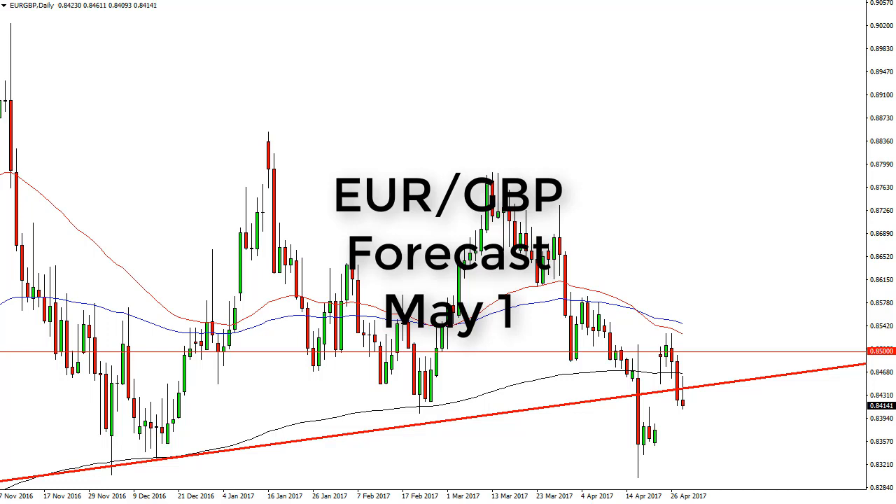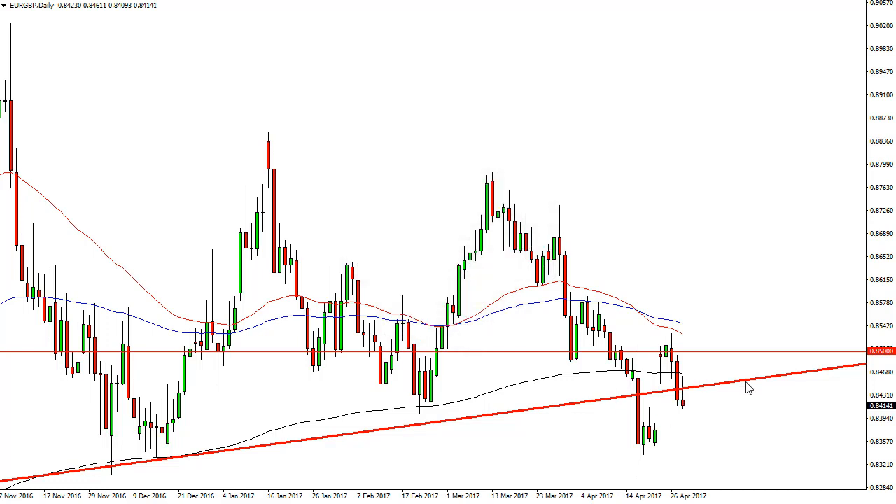Euro pound daily forecast for May 1st by FX Empire. The euro pound rallied a bit during the day but found resistance at the 200-day exponential moving average, and it looks as if it is going to drop to fill the gap.